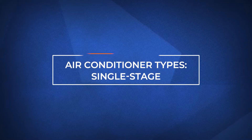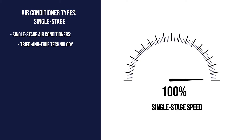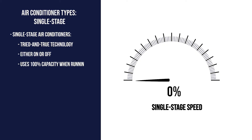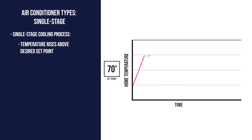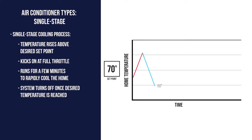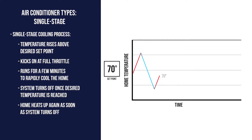The first type of air conditioner is a tried-and-true single-stage variety. These units are either on or off and use 100% of their capacity every time they kick on. When the temperature inside your home rises a few degrees beyond the thermostat's set point, it'll kick on full throttle. Then it'll run for a few minutes to rapidly bring the temperature down and shut off once the desired temperature is reached. But once that system turns off, the heat will enter the home again, and the cycle continues.